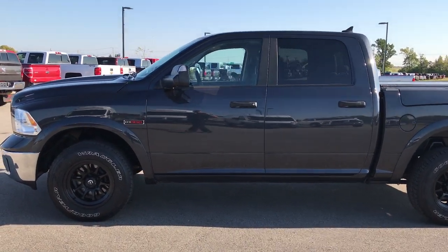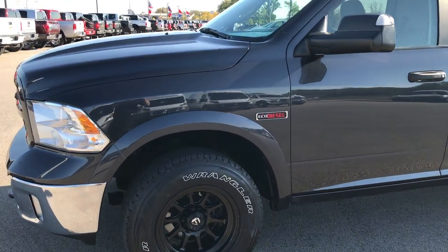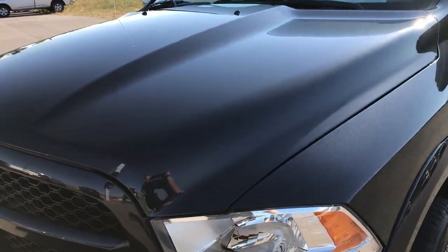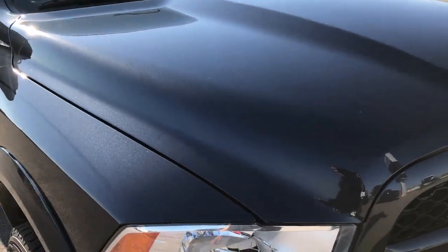This is stock number 9245. We are here at Summit Automotive in Fond du Lac, Wisconsin, checking out this super clean 2015 Ram 1500 crew cab short box. This truck has the 3.0 liter V6 EcoDiesel motor.